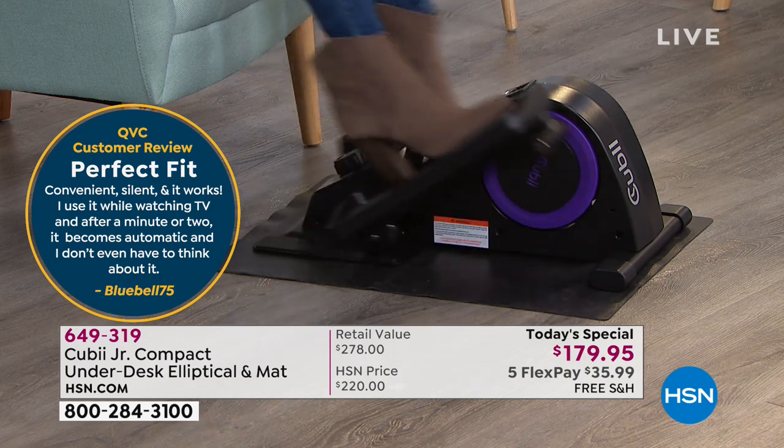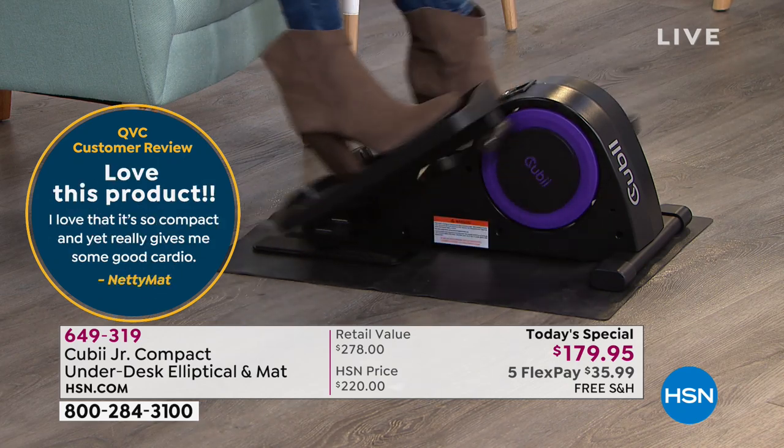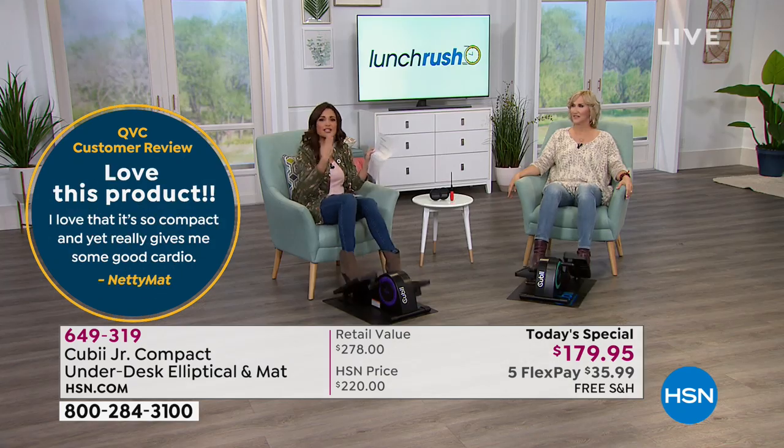I love that it's so compact and yet gives me good cardio. It runs smoothly. It's made me so happy.